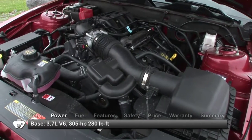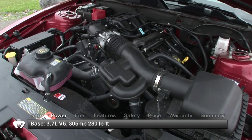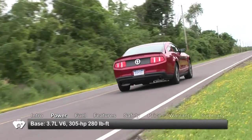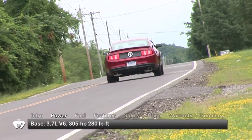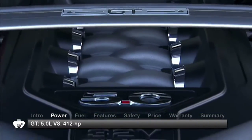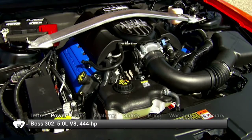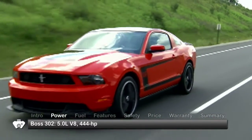All models send power to the rear wheels through either a six-speed manual or an optional six-speed automatic transmission. The base Mustang gets a 3.7-liter V6 putting out 305 horsepower and 280 pound-feet of torque, making it the first passenger car to boast over 300 horsepower while delivering more than 30 miles per gallon highway. The GT receives a 412 horsepower 5.0-liter V8, while the Boss 302 gets a 5-liter V8 tuned out to a bone-jarring 444 horsepower.